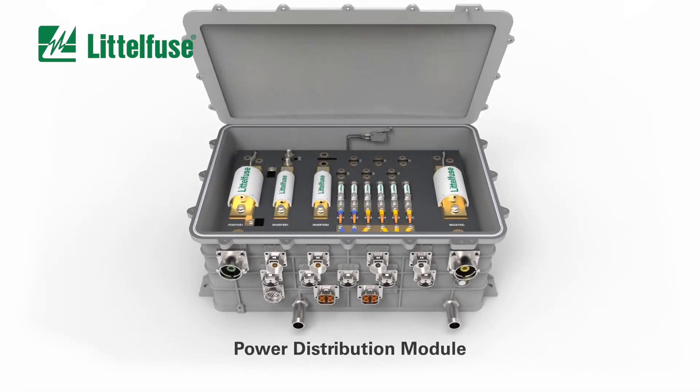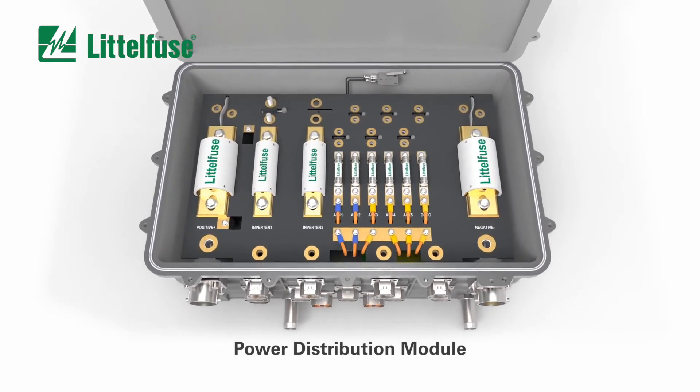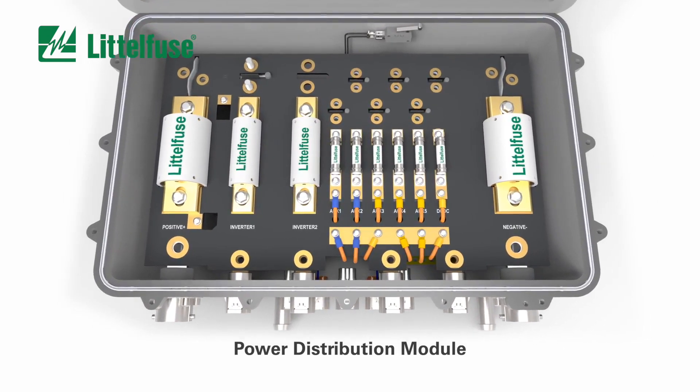Littelfuse can easily and quickly integrate relays, fuses, sensors, and pyro safety devices into a customized power distribution module for your high voltage application.